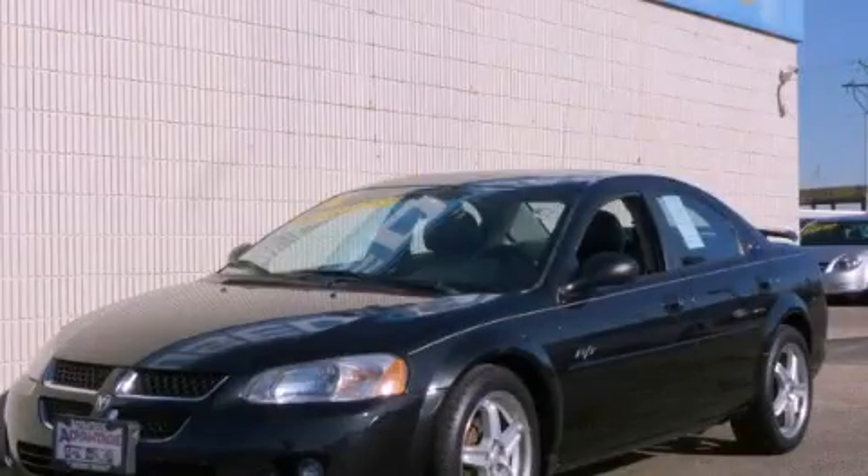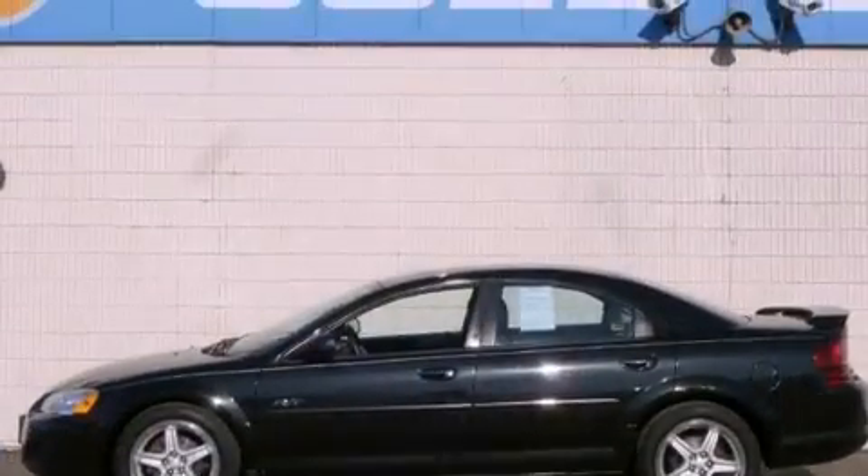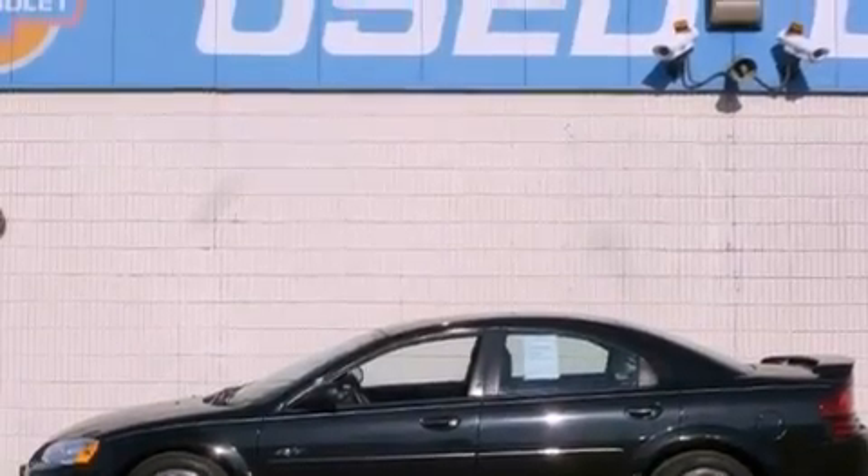This is a 2004 Dodge Stratus. It has a 2.7-liter six-cylinder engine and an automatic transmission.